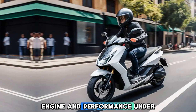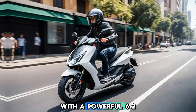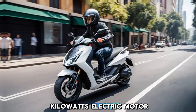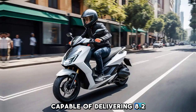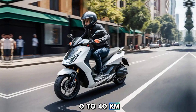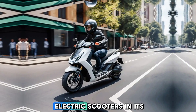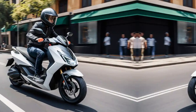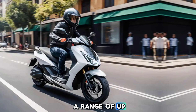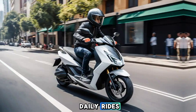Engine and performance: Under the hood, the 450X offers impressive performance, with a powerful 6.2 kW electric motor capable of delivering 8.2 HP. This scooter accelerates from 0 to 40 km/h in just 3.3 seconds, making it one of the fastest electric scooters in its segment. The battery pack ensures a range of up to 146 km on a single charge, providing great convenience for daily rides.